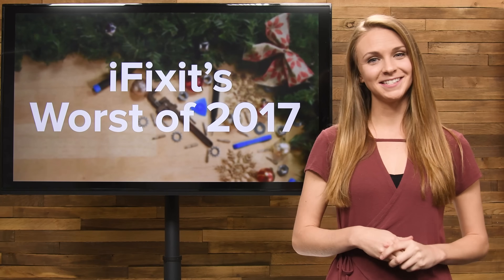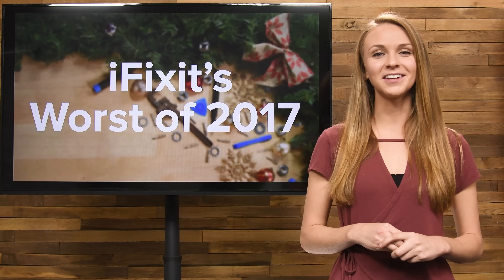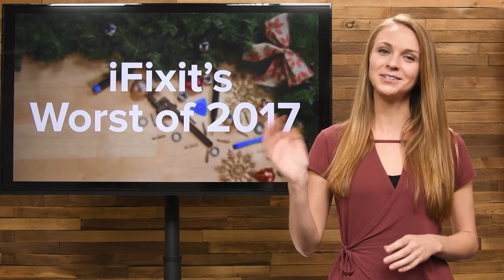We're hoping that 2018 brings us devices that are easier to repair, but in the meantime, if you want to relive our pain, check out the teardown links in the description below, and have a Happy New Year!